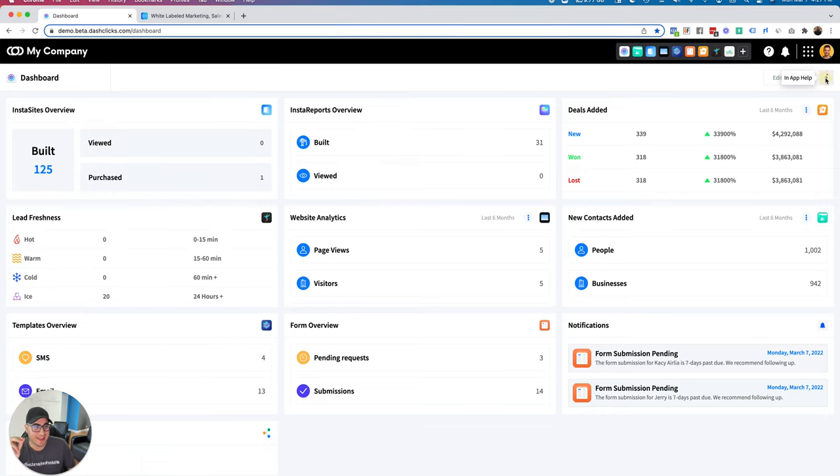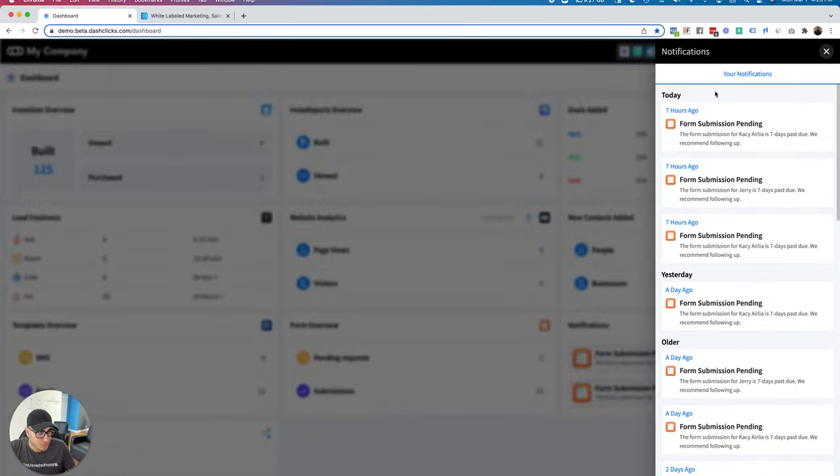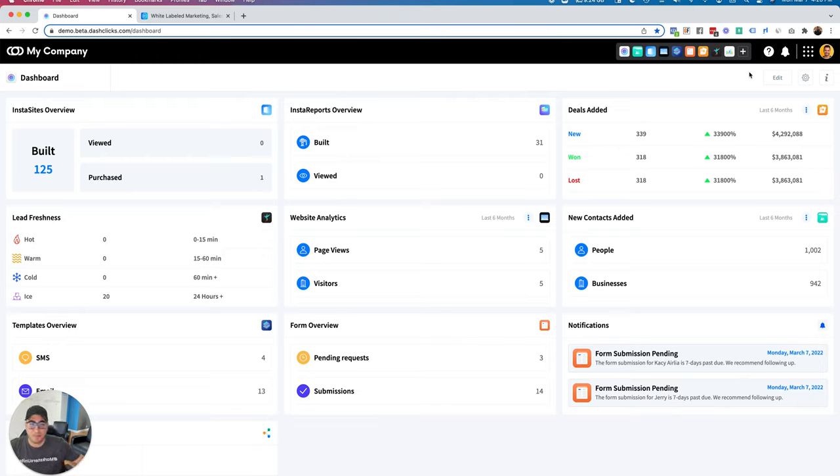We also have a handy in-app help center which shows you a video of the dashboard, top-level features, the help center, and the ability to open a live chat with our team. Up on the top right we have our favorites section where you can pin apps for easy access. We also have in-app help to visit our help center, open a live chat, see what's new, report a bug, or request a feature that goes straight to our dev team. The notifications bar will notify you of anything happening — forms being filled out, new contacts assigned, new leads coming in.